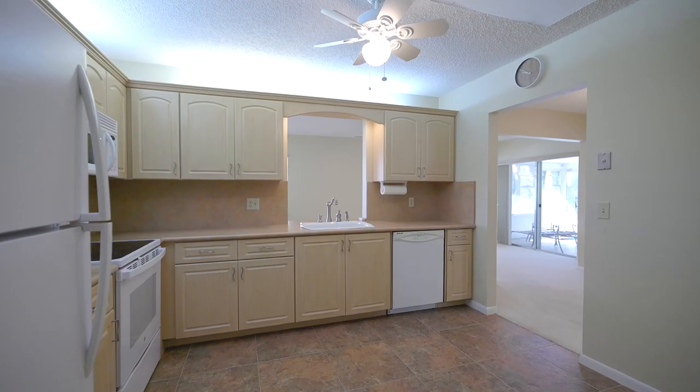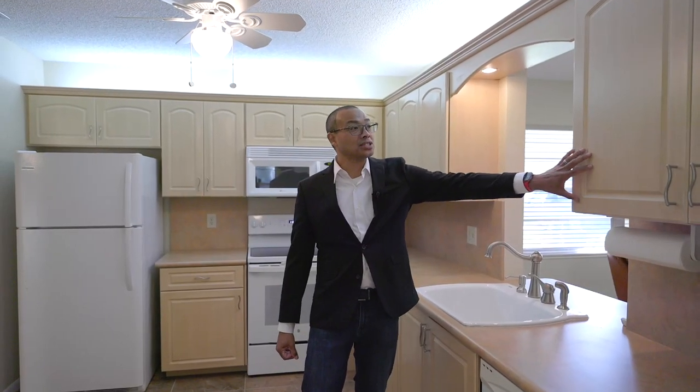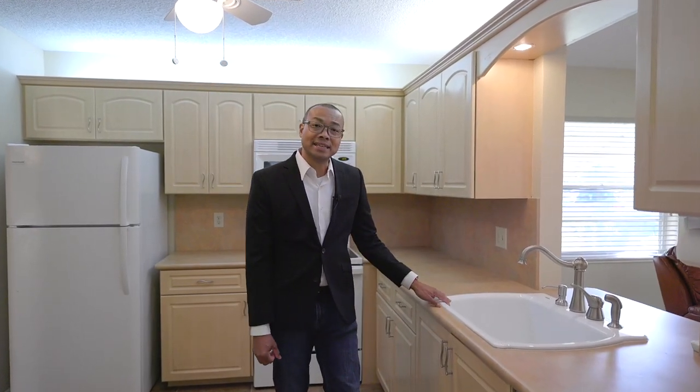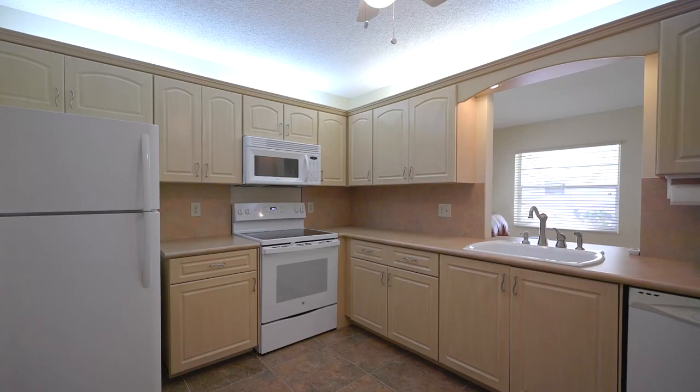Let's go take a look at the kitchen. As you can see, the finishes of the cabinets have been updated, along with a large single basin sink and fixtures. It also has a new range oven and a new refrigerator.